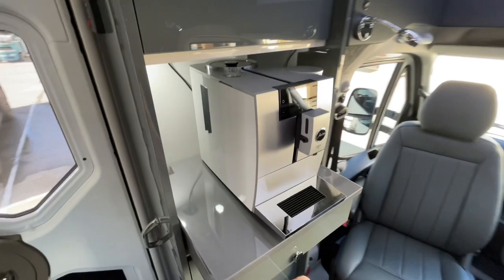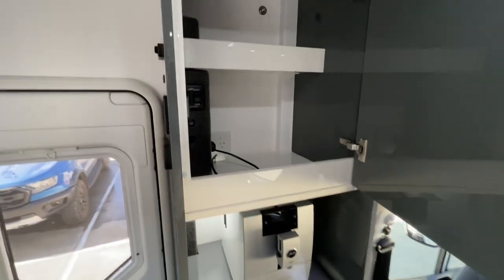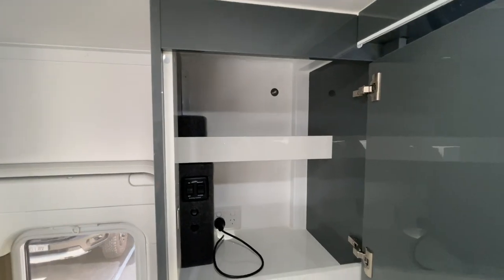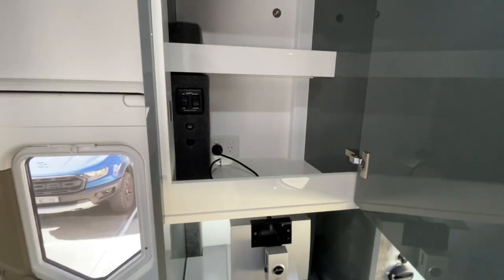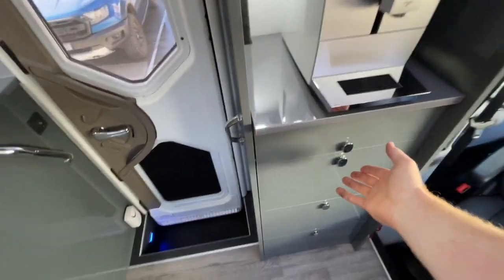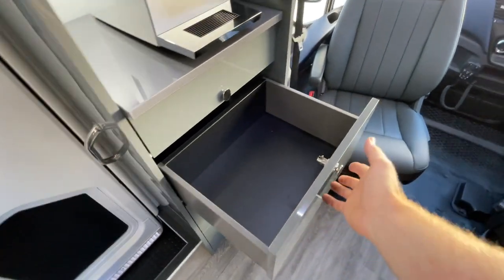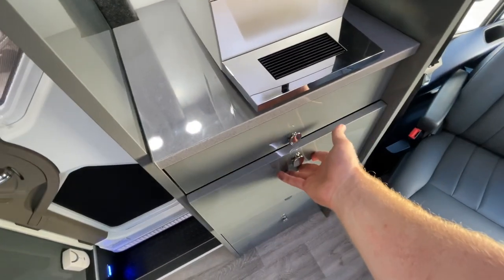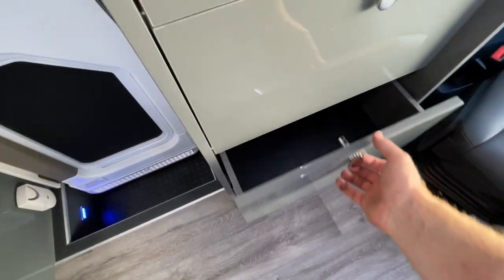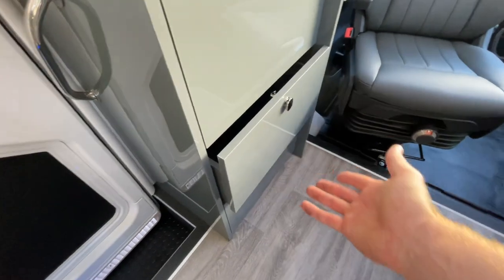That'll do exactly what they want it to do. There's space in the pantry above there — all nice shelves with full lips so nothing's going to come loose on you. Top of the range Blum drawer runners, solid stainless steel locks — no little plastic clips, no little magnets. Super reliable, beautiful to look at, nice to operate.